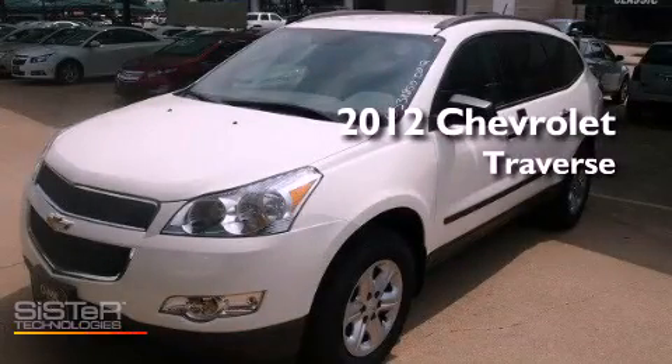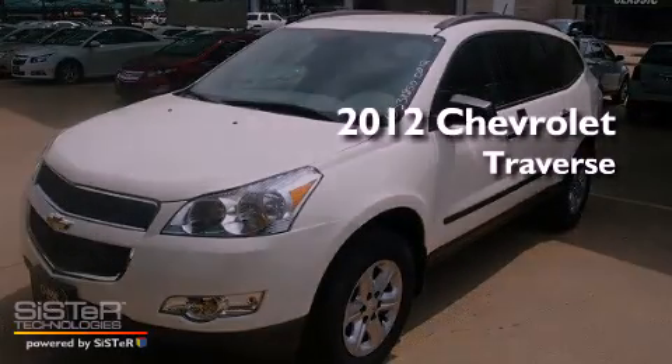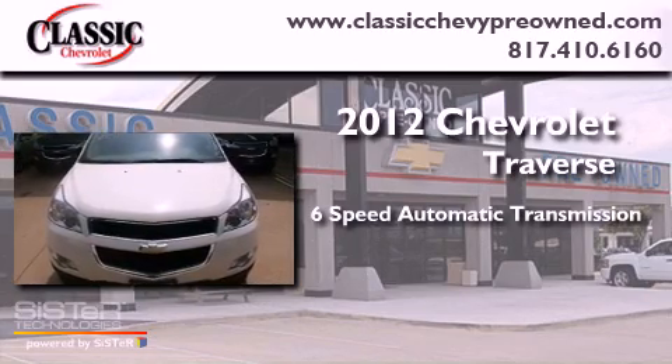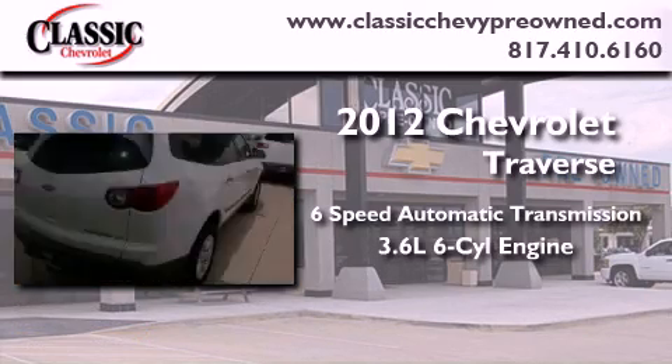This is a brand new 2012 Chevrolet Traverse. This vehicle has seating for 8 adults and a 3.6-liter V6.